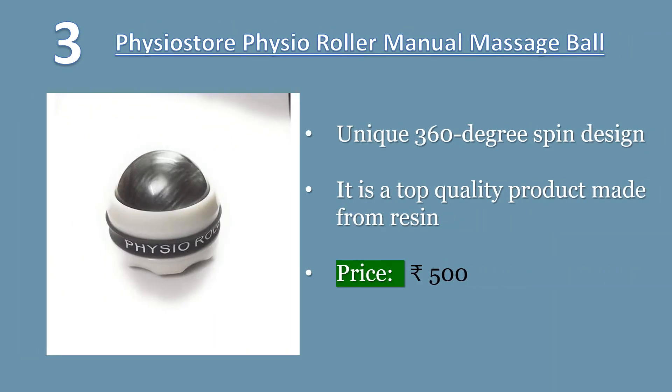Physio Store Physio Roller Manual Massage Ball, Pain Relief Back Roller Massager, Self Massage Therapy. The unique 360-degree spin design presents you a dreamy, soothing massage experience. As a powerful exercise tool, this massage ball can relieve muscle soreness and promotes body recovery, helping relax back stiffness and shoulders.